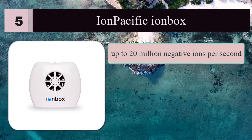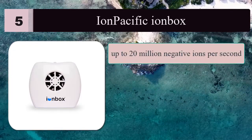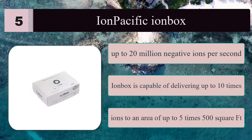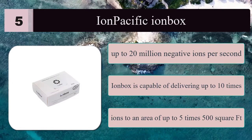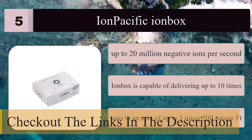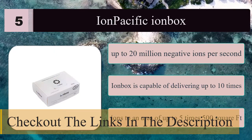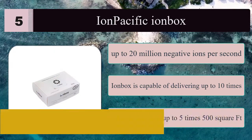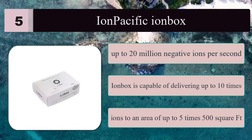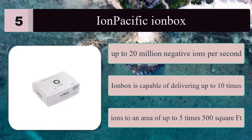Number five: Ion Pacific Ion Box air ionizer. Capable of emitting up to 20 million negative ions per second, eclipsing any other ionic generator on the market by a factor of five. The Ion Box delivers up to 10 times as many negative ions to an area of up to 500 square feet. Built-in dual voltage power supply removes the hassle of finding the right electrical converter when traveling internationally.